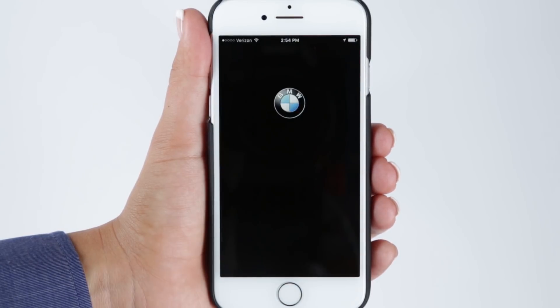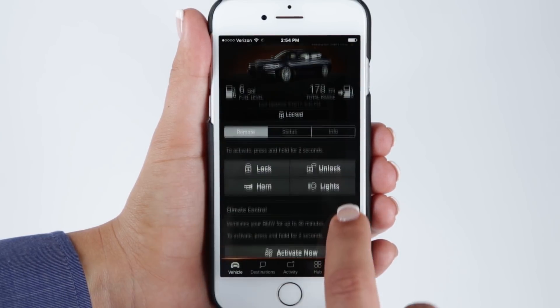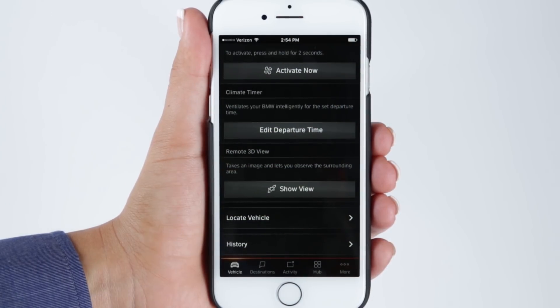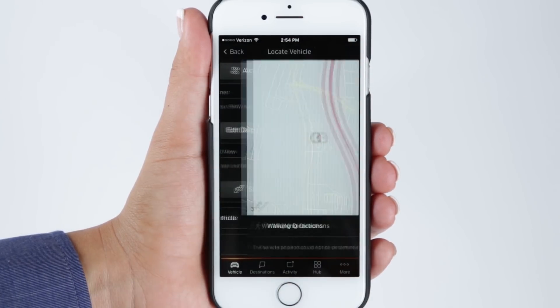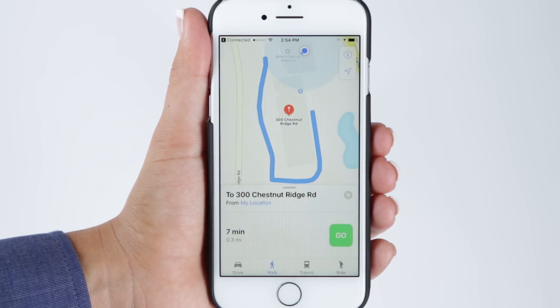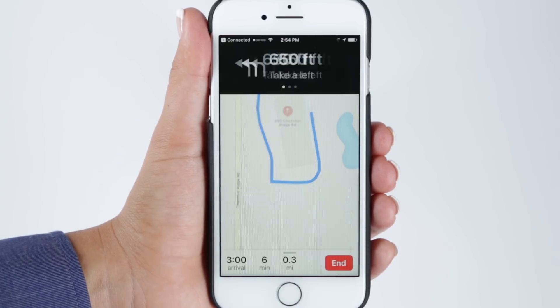For directions back to where you parked, in the BMW Connected app scroll down to Locate Vehicle. Next, select Walking Directions. Your Maps app will open showing detailed directions on how to get to your vehicle. Press Go to begin walking directions.